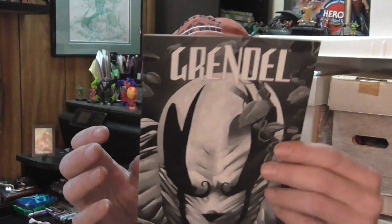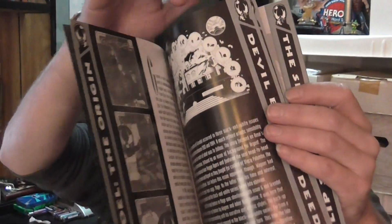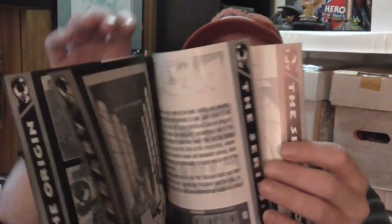First thing I got here is this little ashcan-size book from Advanced Comics back in the nineties. It's about Grendel — gives a little breakdown of the chronological history of the stories, a little info on the character and how they changed over the years. Pretty cool, and that was free.